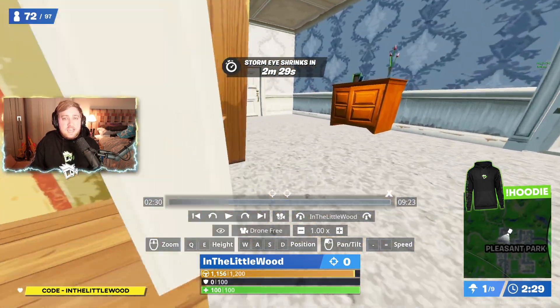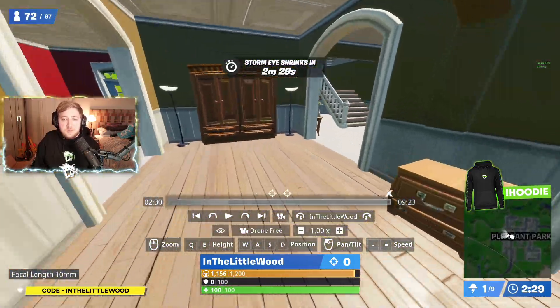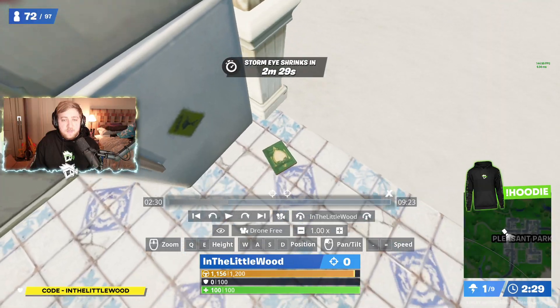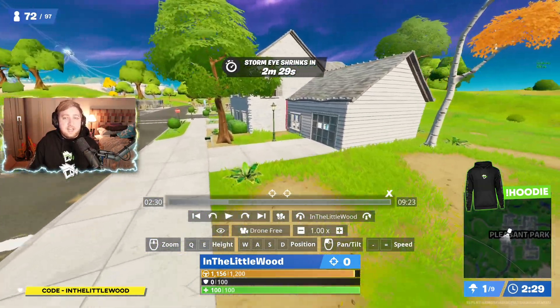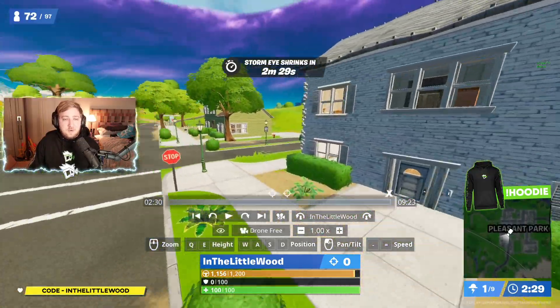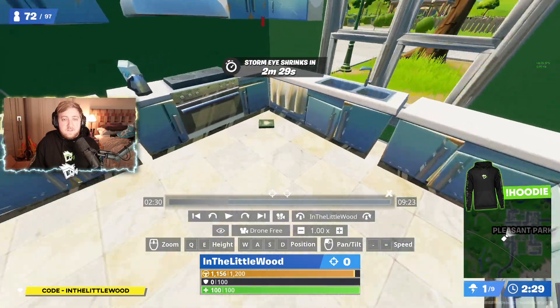The big giveaway is that they're all in kitchens. Next one is going to be the Yellow House — come through the front door, swing a right, and you've got a cookbook right about there. Pleasant Park is probably the better location to drop, just as long as you can actually stay alive, because obviously there are so many people going to be dropping here. Along this row of houses, you can get three in very rapid succession.